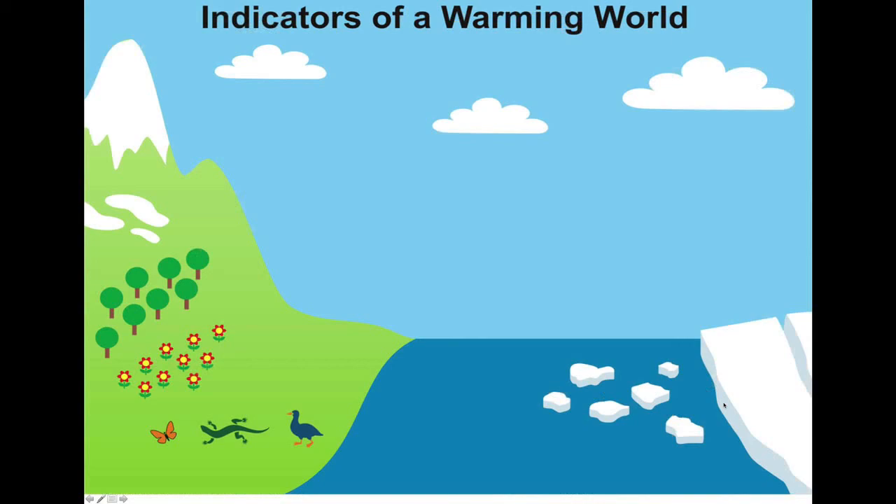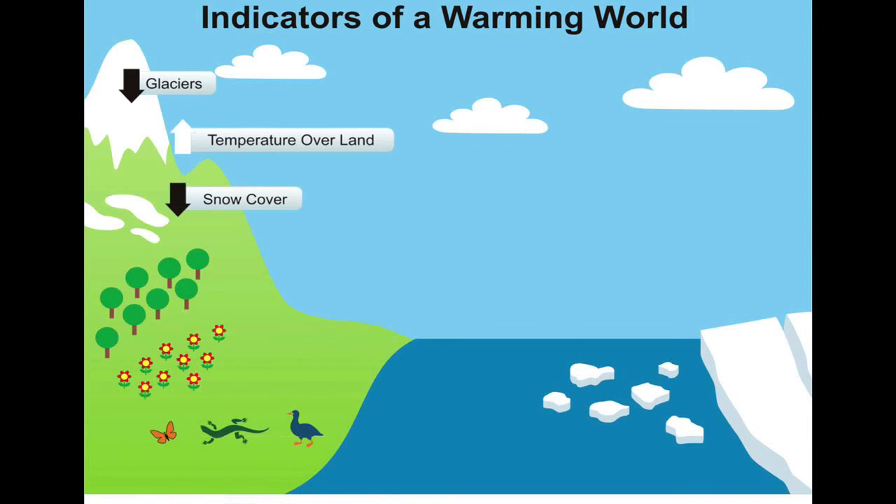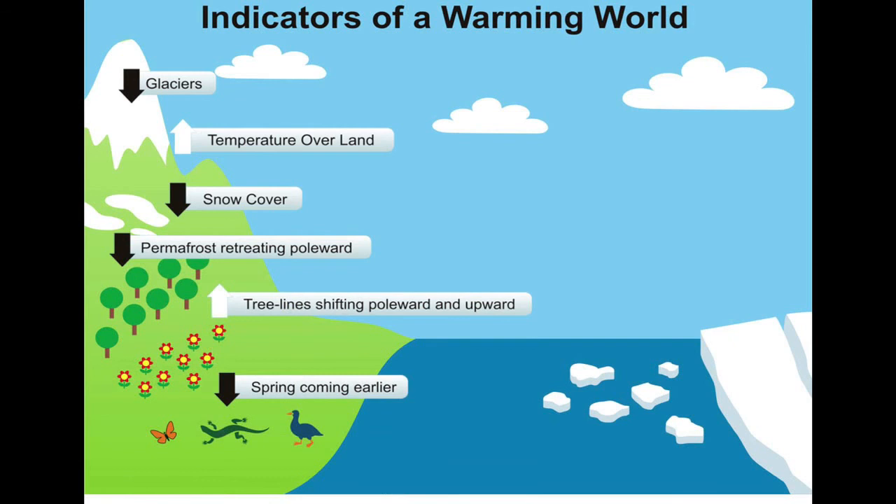There are many other indicators of a warmer world. Those include the decline of glaciers, temperature over land going up, snow cover declining, permafrost retreating poleward, and trees shifting poleward and upwards, as well as species migrating poleward and upwards.